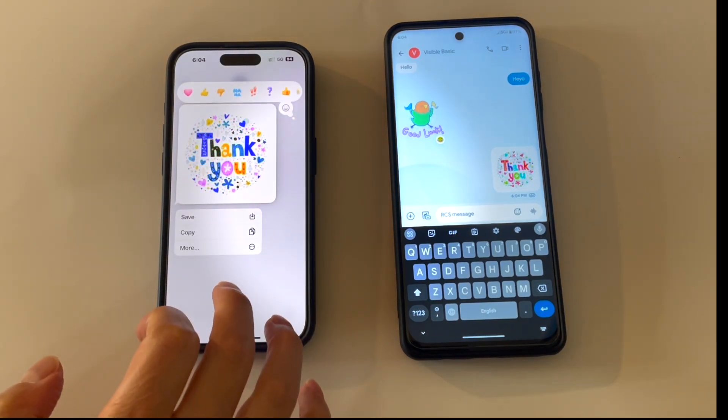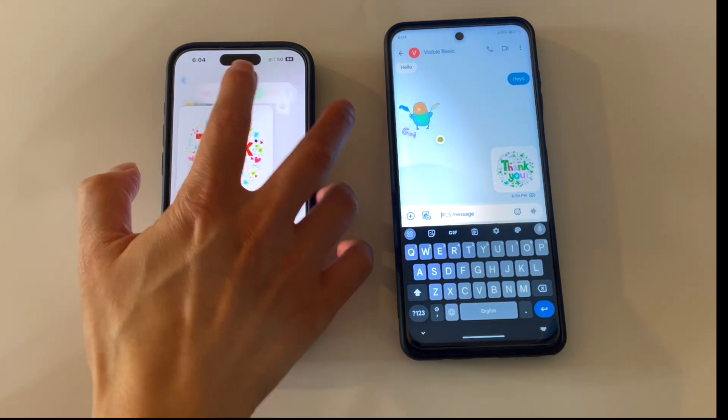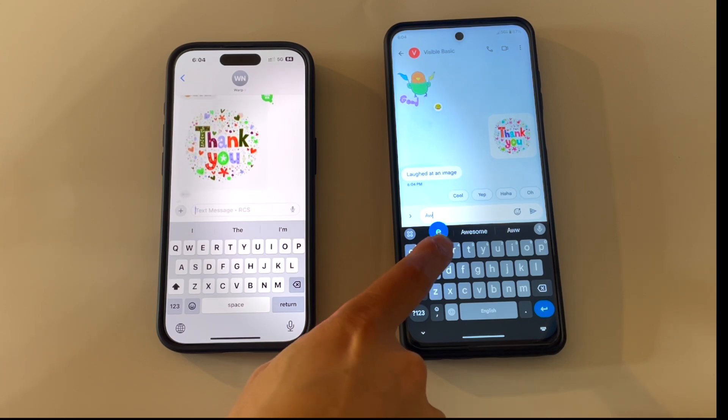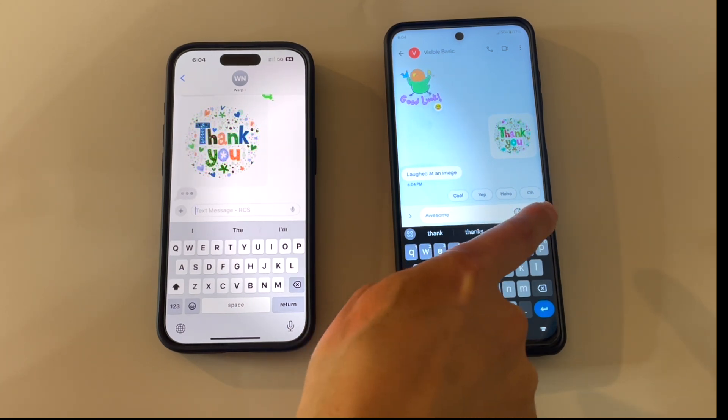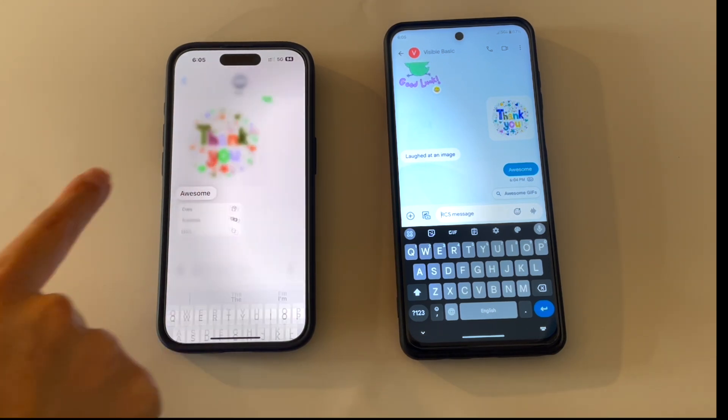I did have one hiccup where when I was trying to send an image from the iPhone to the Android device, there was a stalling issue where the messages wouldn't go through. I eventually had to turn on Wi-Fi and then I was able to send the picture. Overall so far it's been working.